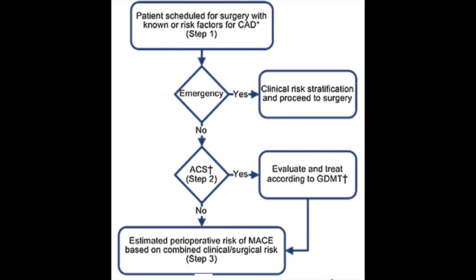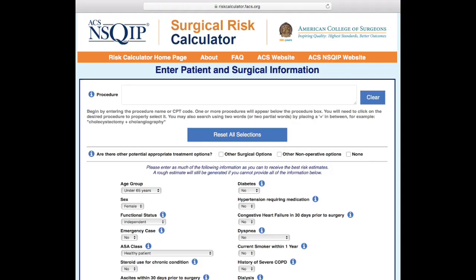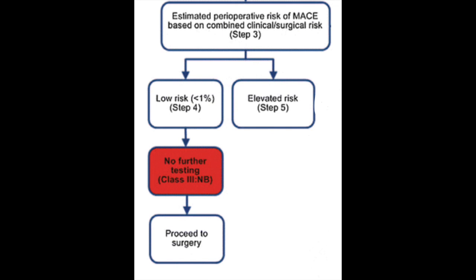If it's not an emergency and the patient has acute coronary syndrome, evaluate and treat according to guideline-directed medical therapy. If the patient doesn't have acute coronary syndrome, estimate the perioperative risk of major adverse cardiac events based on combined clinical and surgical risk. A great tool for this is the NISQIP risk calculator at www.riskcalculator.facs.org, which gives you the patient's percentage risk of a major adverse cardiac event.